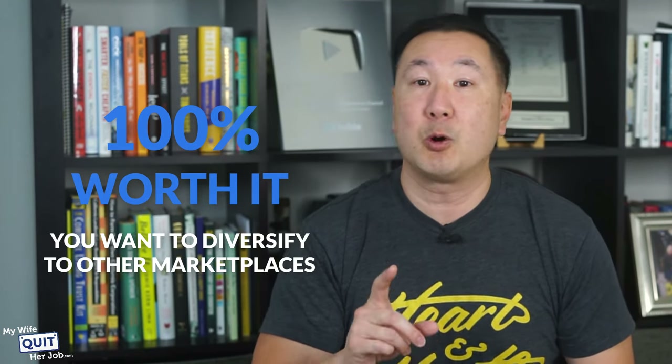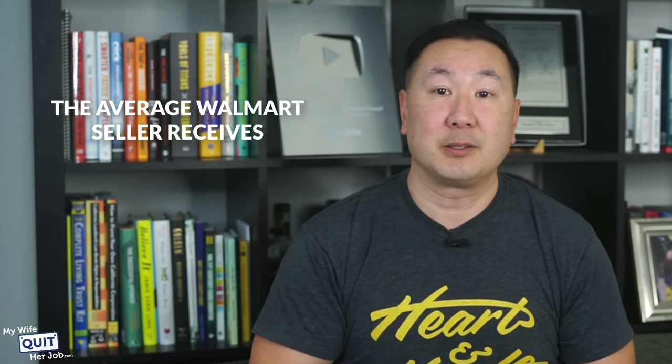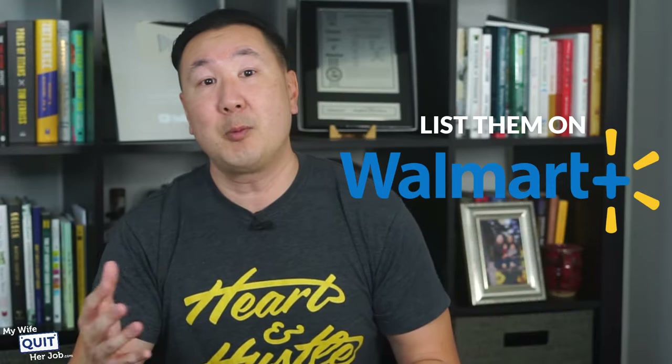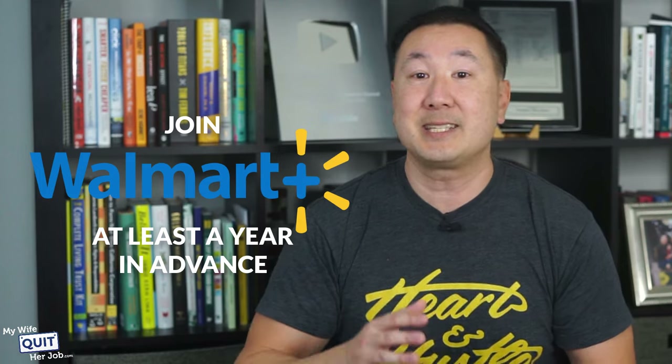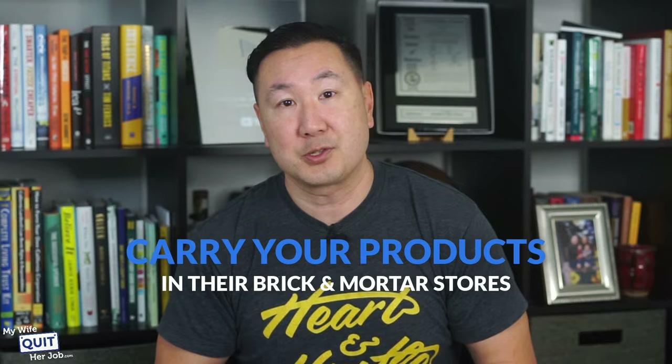Is selling on Walmart worth it? It is 100% worth it if you are already selling on Amazon and want to diversify. Amazon is increasing their FBA fees faster than Walmart, which means lower profit margins for sellers. The average Walmart seller receives 27,000 monthly visitors, while Amazon sellers receive only 2,100 monthly visitors. If you're a big brand looking to connect with buyers in Walmart retail, join the marketplace at least a year in advance. If your products sell well on Walmart.com, Walmart may choose to carry your products in their brick-and-mortar stores.